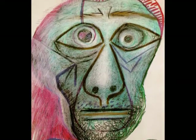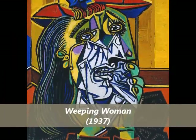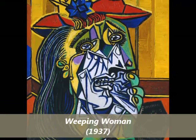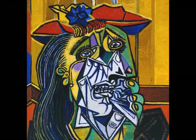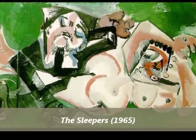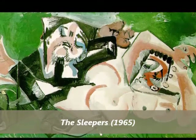Picasso's final works were a mixture of styles, his means of expression in constant flux until the end of his life. Devoting his full energies to his work, Picasso became more daring, his works more colorful and expressive. Only later, after Picasso's death, when the rest of the art world had moved on from abstract expressionism, did the critical community come to see that Picasso had already discovered neo-expressionism and was, as so often before, ahead of his time.